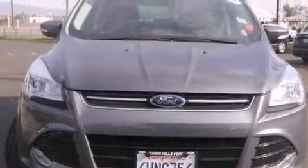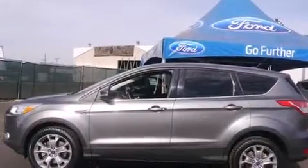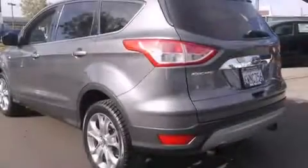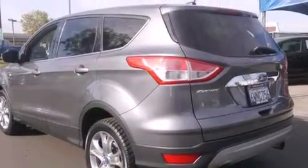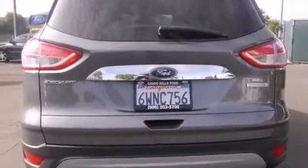Features include heated seats, nine strategically placed speakers, traction control and stability control systems, a CD player, a leather-wrapped shift knob, front-side impact airbags, air conditioning with automatic climate control, a split-folding rear seat, cruise control, and this vehicle has fewer than 41,000 miles on the odometer.